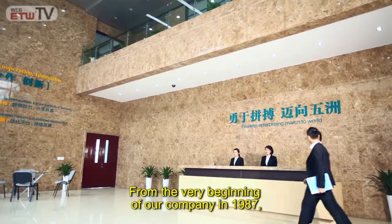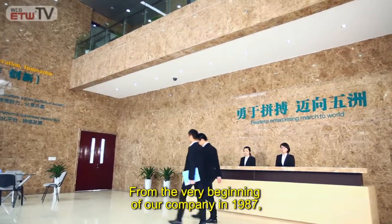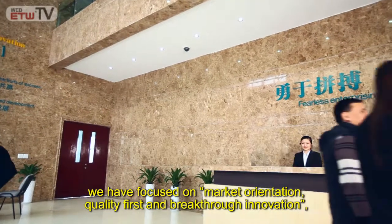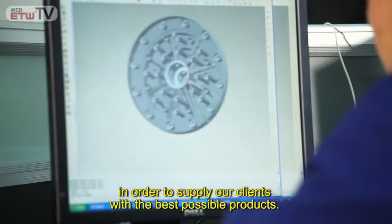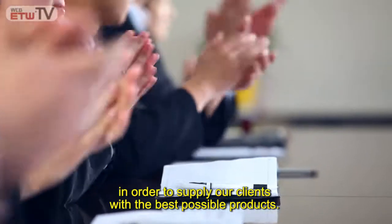From the very beginning of our company in 1987, we have focused on market orientation, quality first, and breakthrough innovation, in order to supply our clients with the best possible products.